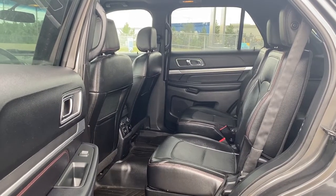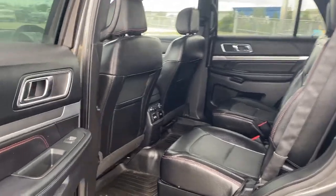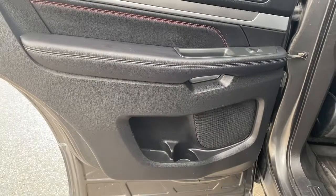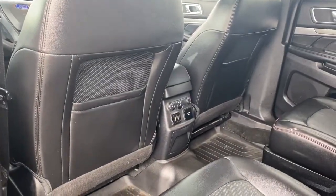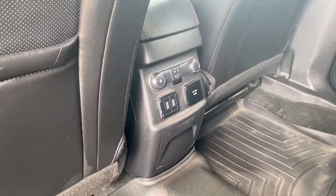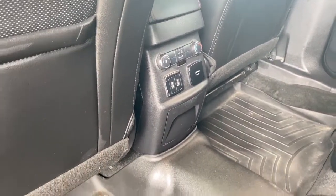Next we'll take a look inside the back of this six-passenger crossover. The passenger door has power windows, door storage with a cup holder, and a door speaker. The backs of both front seats have leather seat pockets, the rear climate control buttons, USB ports, and a power plug-in.